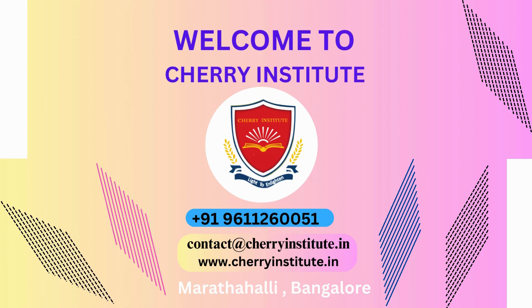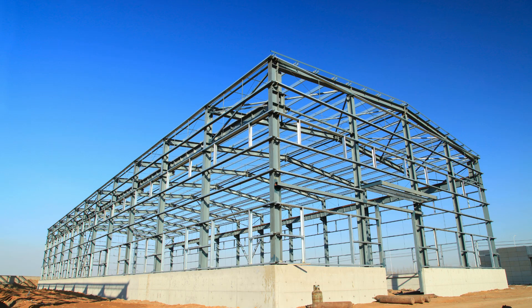Elevate your career with Cherry Institute's PEB Warehouse Design Course. Cherry Institute, located in the bustling tech hub of Marathahalli, Bangalore,